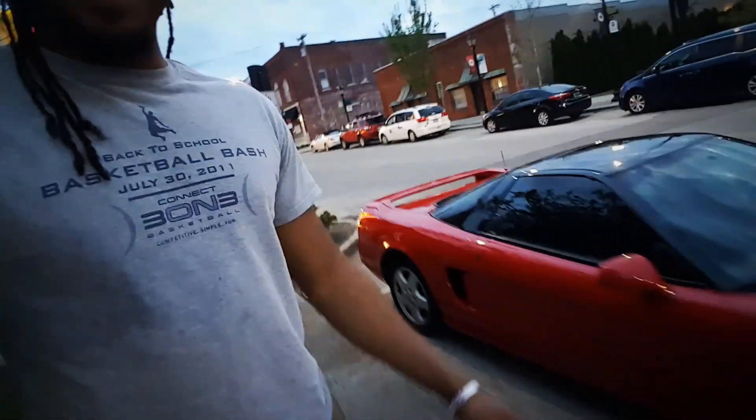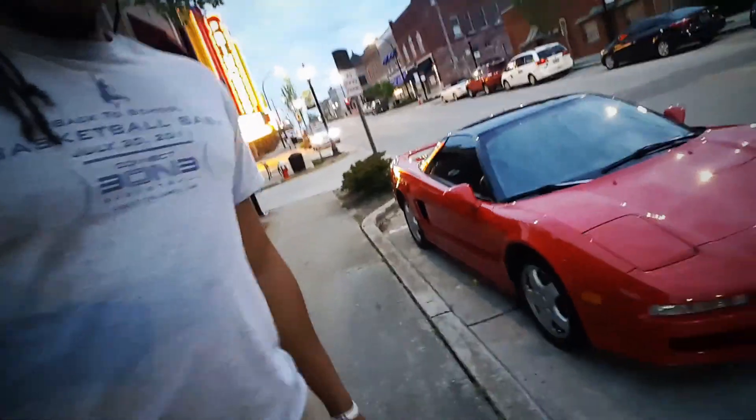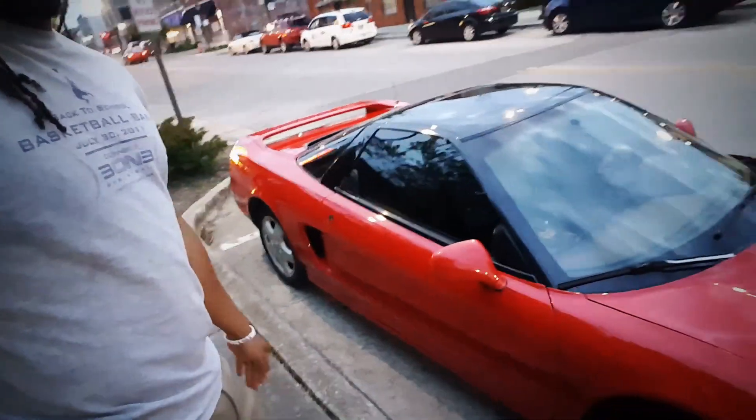We went to Sonic and snapped a couple pictures of the Beamer, but let me run back over here because there's a gem I saw driving the other day and I just so happened to catch it again today — a locally owned Acura NSX. The thing is in mint condition. Look at that.